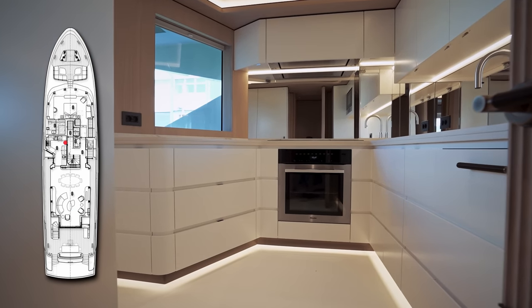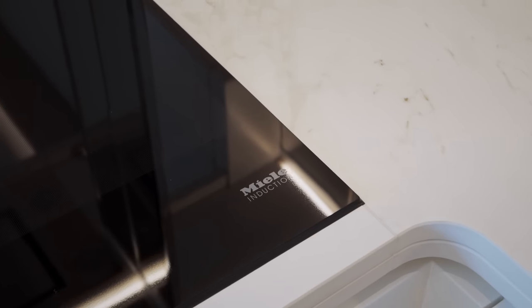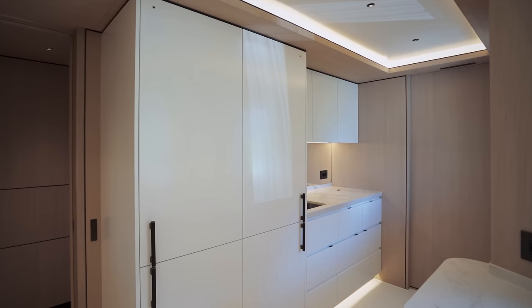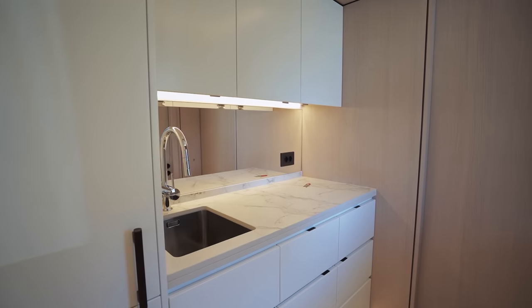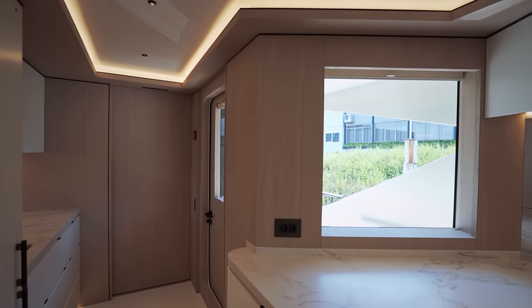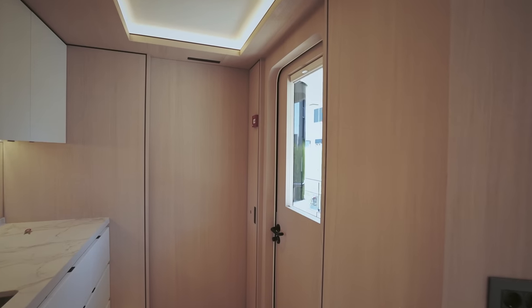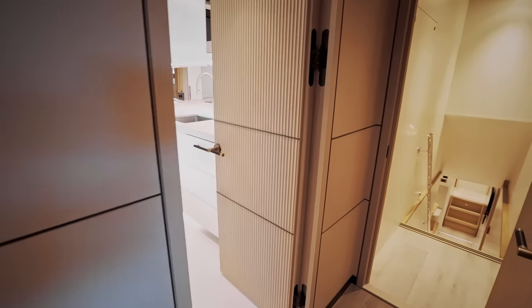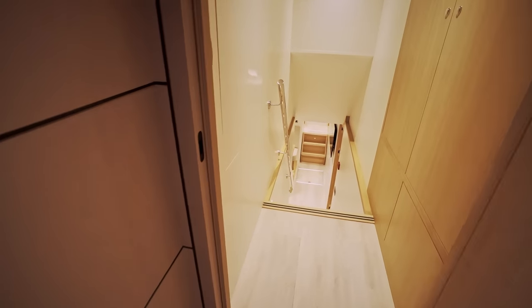Moving forward, to port we have a well-proportioned and well-equipped galley — a Miller hot plate, an oven, plenty of refrigeration and freezer storage, plenty of work surfaces including this prep station. To avoid the area being dark, a large window has been installed overlooking the side deck. Crew can enter from a side door, but there's also a door for them to go from the galley to the crew quarters, which we'll be looking at a little later.